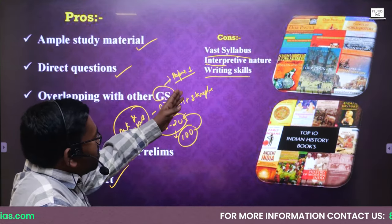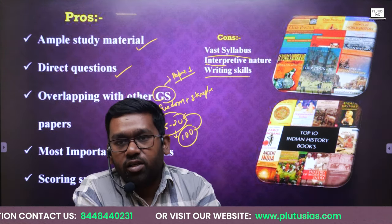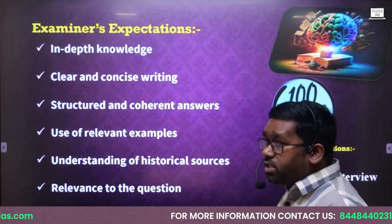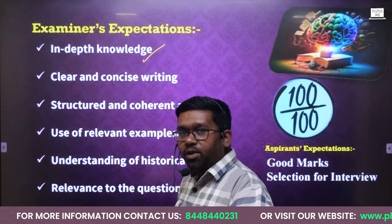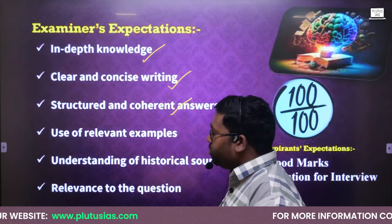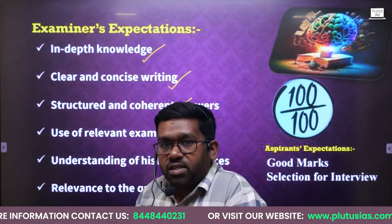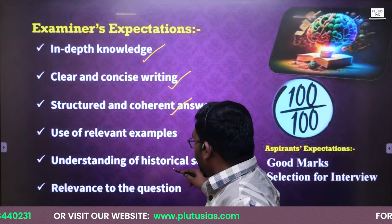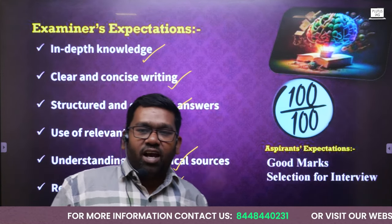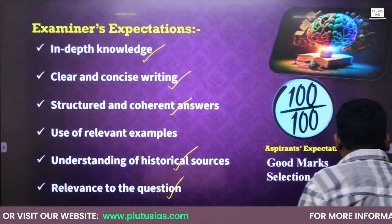History is very important, so do not focus on the cons. Because if you do well in writing skills, you will be able to score very good marks in the history optional examination. Now let me tell you about the examiner's expectations. You should have depth knowledge, which you can gain within five months. Your writing should be clear, concise, structured, and coherent. You should use all relevant facts in the examination. The examiner expects you to qualify the optional examination, score good marks, and then be selected for the interview.